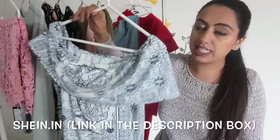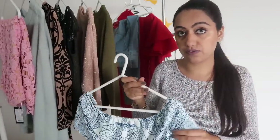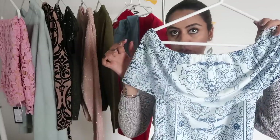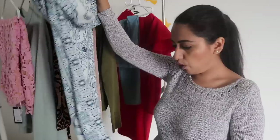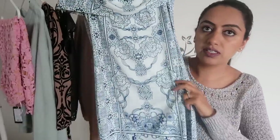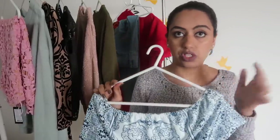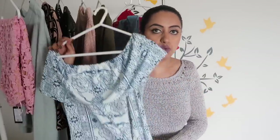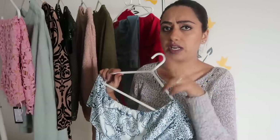My next outfit is also from Shein.com and it's one of my favorite dresses. This one is an off-shoulder dress with beautiful patterns made all over it — more of a white dress with detailing done in ink blue color. The fit is quite amazing. I even wore this in Dubai, and once that vlog comes out you'll be able to see how it looks.